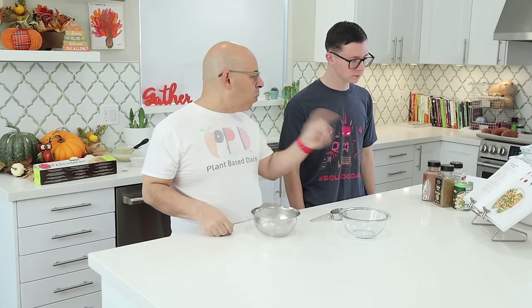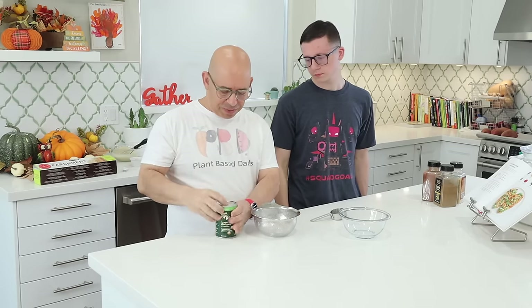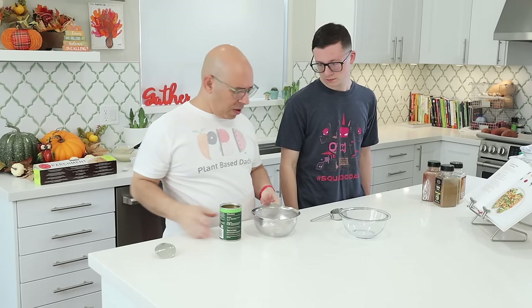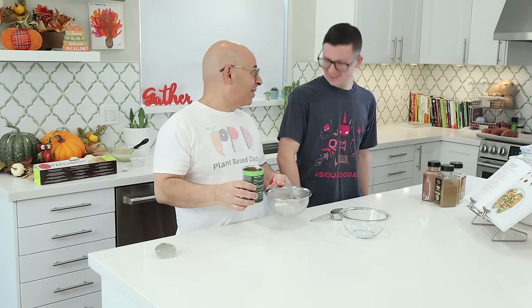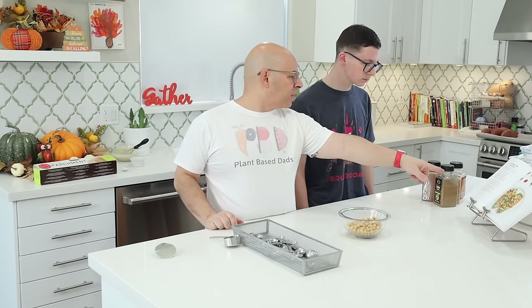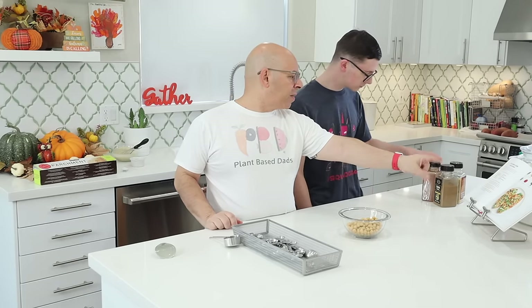For the filling, we place the chickpeas in a bowl and combine with the spices. We need one can of chickpeas — I've got these Good and Gather organic ones. We're going to strain and rinse them, then put them in a bowl. We need to add: paprika, cumin, garlic powder, chili powder, and salt.